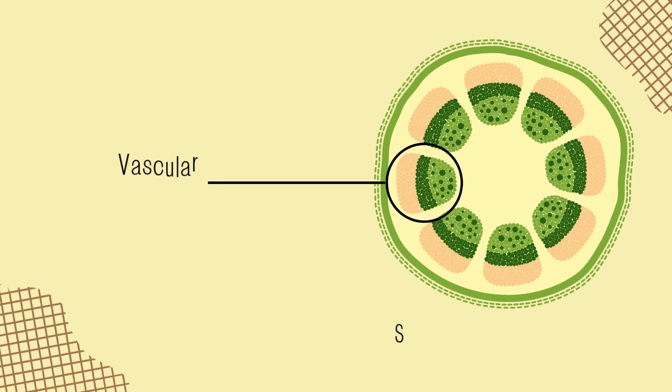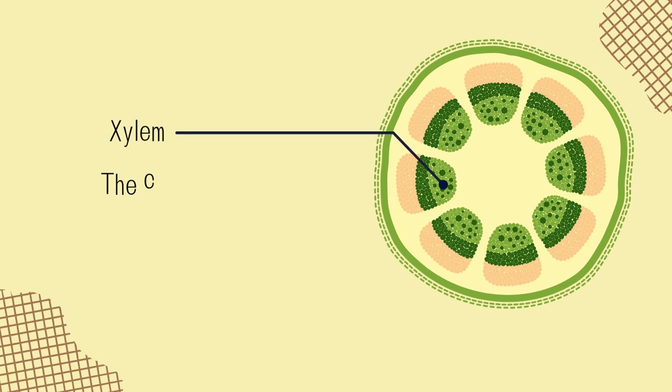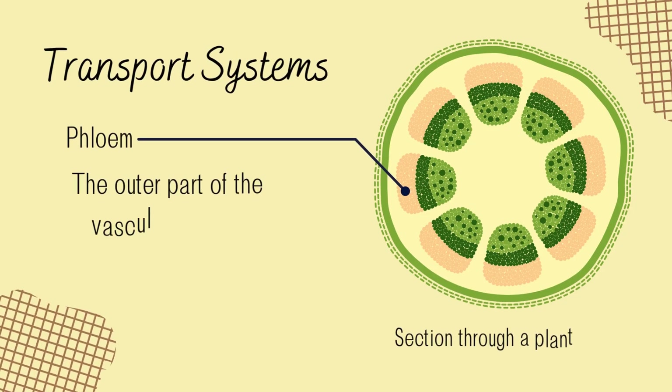This effective transport system is found in the vascular bundle of the root and stem. As seen in the cross-section of a stem, this is present as structured cells inside. The xylem, responsible for water transport, is found at the central part of the vascular bundle. Meanwhile, the phloem is found at the outer part of the vascular bundle, and is responsible for the food transport of the plant.